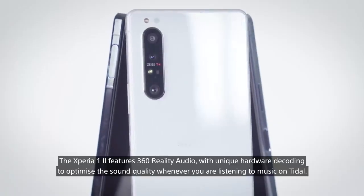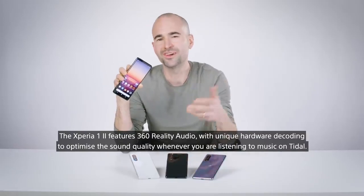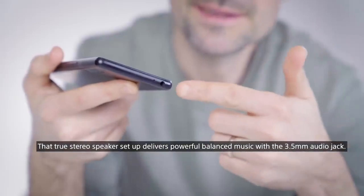The Xperia 1 II features 360-degree Reality Audio with unique hardware decoding to optimise the sound quality whenever you're listening to music on Tidal. That true stereo speaker setup delivers powerful balanced music, with the 3.5mm audio jack included.